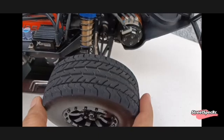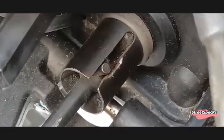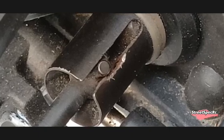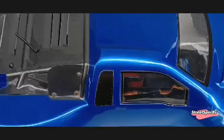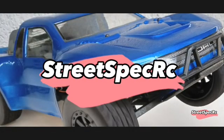After years of use, the rear control arms developed some slop affecting the toe angle of the rear tires. There is also wear on the differential out drives, but it still runs great. Let's see if it will last for 10 more years. Thanks for watching StreetSpecRC.